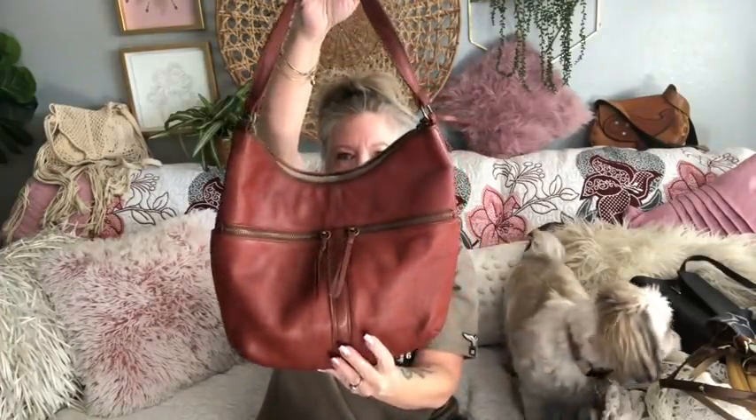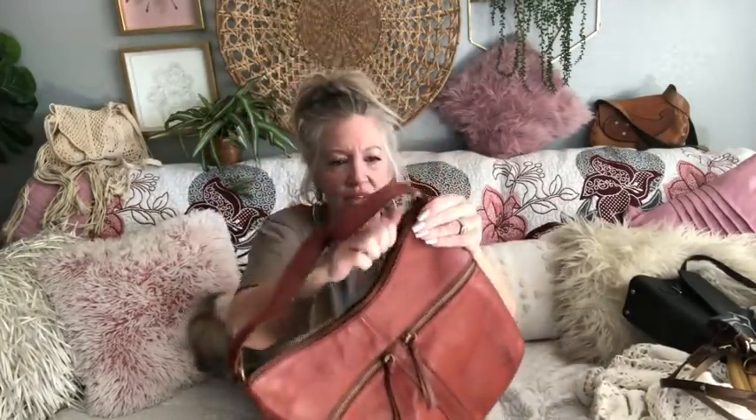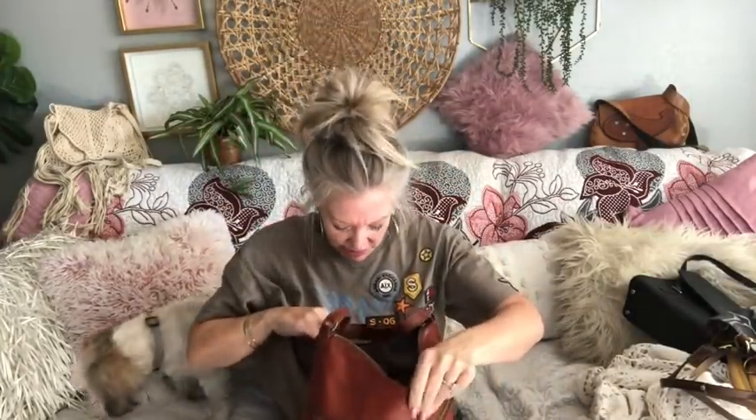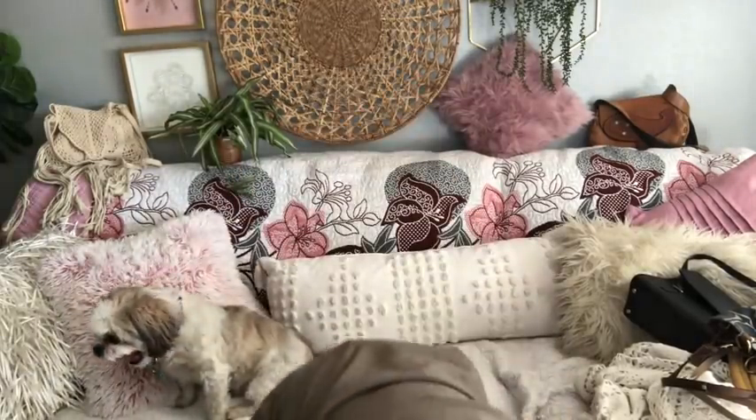Look at this beautiful Margot Hobo in this gorgeous rust colored — brick rust — leather. These are about $75 to $80 or more retail at Marshalls, TJ Maxx, all those places. Look at all these pockets. Beautiful, beautiful leather.